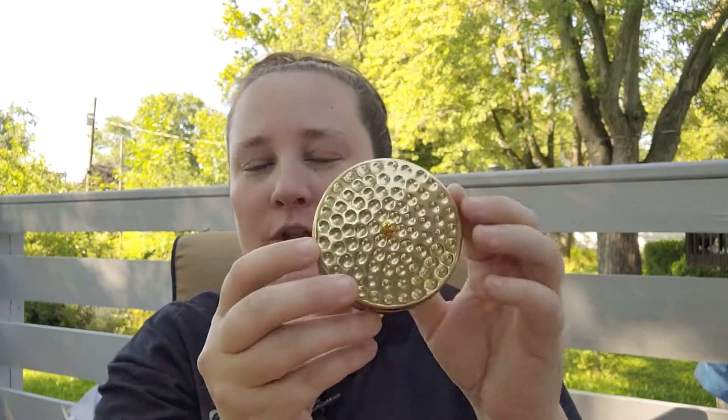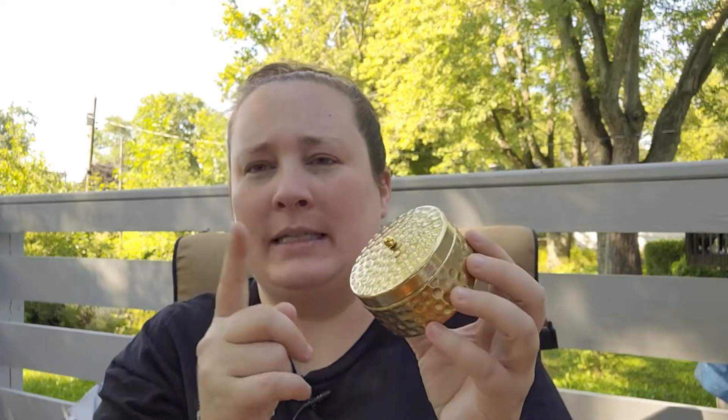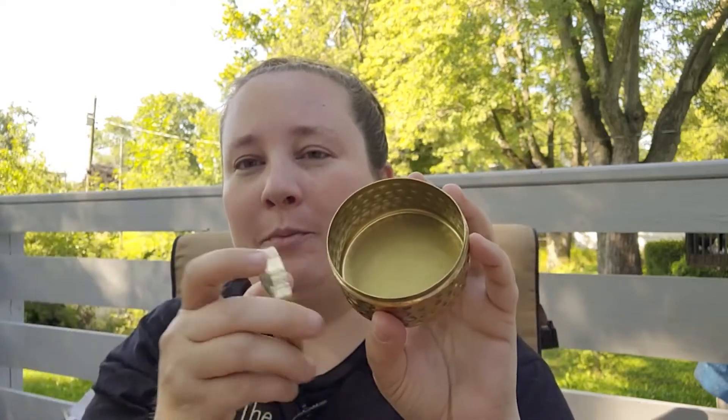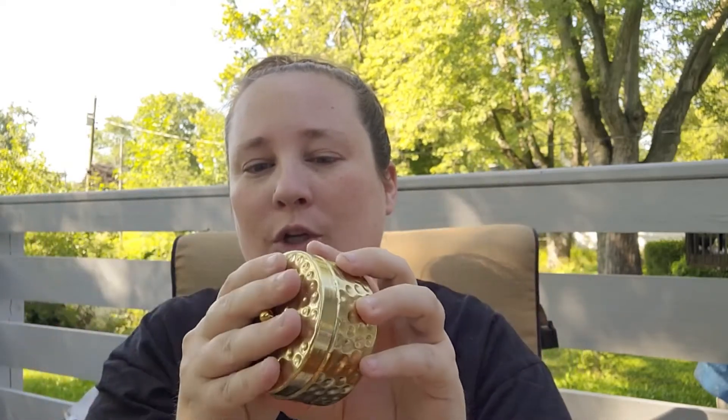I also found this little trinket dish — I thought these were so pretty. They come in silver and a bronzy color as well, but I picked up the gold, and it's actual metal, so I thought that was so cute. I'm actually going to be using this on my altar, probably as a spell box — I'm not sure yet — but I just thought it was so pretty.